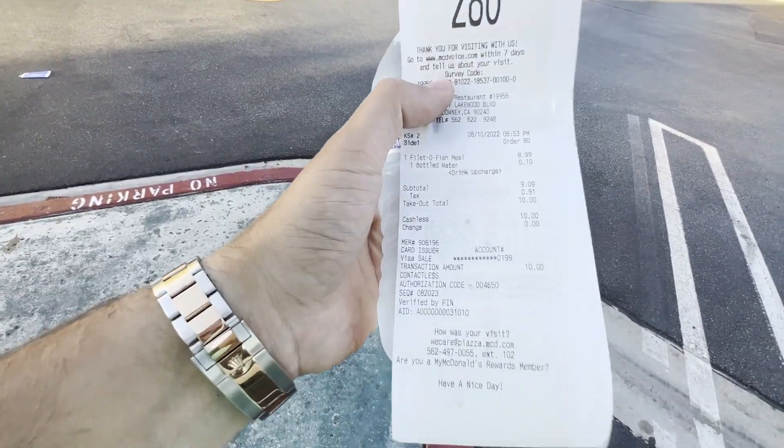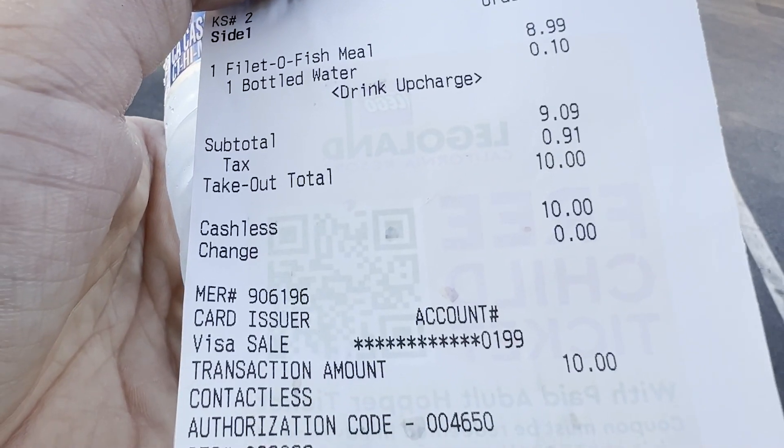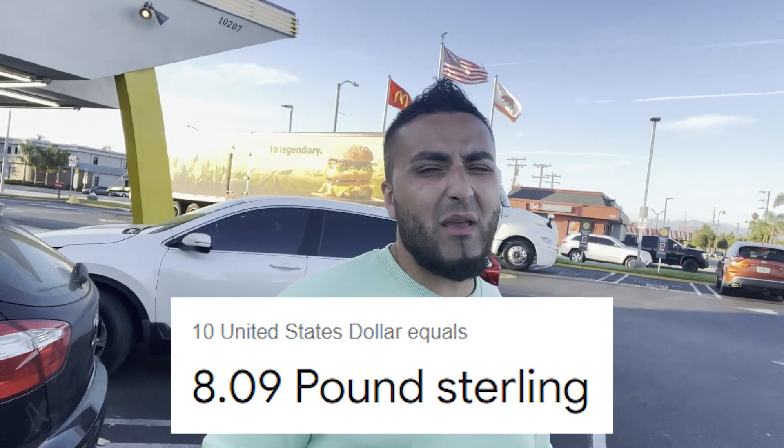Guys, this is my receipt. Look at this — a fish fillet meal was $10. Right now the pound and the dollar are pretty much the same, almost at parity. So £10 is probably like $10. Well, there may be a slight difference, but it's almost the same. So £9.90 for a fish fillet meal, which would probably cost around £5.50 back in the UK — £5.50 to £6.00. Interesting. US inflation, or shall I say, California prices. Everything's expensive here, by the way.